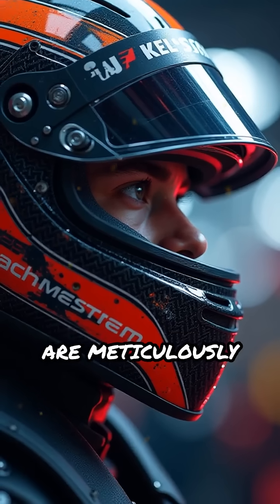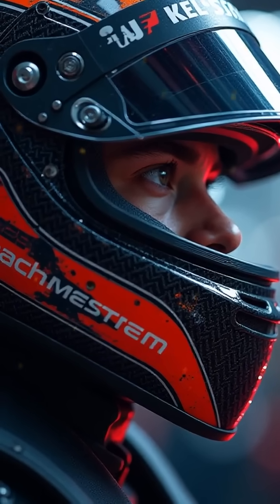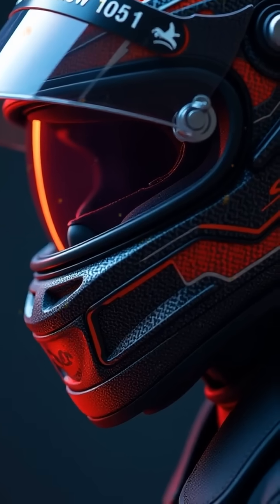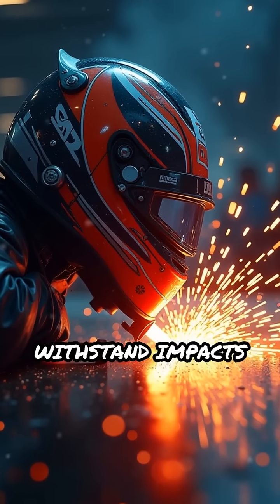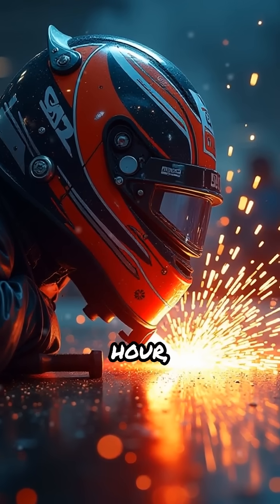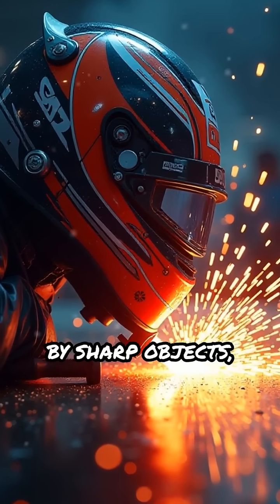Modern helmets are meticulously crafted from ultralight carbon fiber, reinforced with layers of Kevlar and advanced resins. They are designed to withstand impacts from projectiles traveling at 225 kilometers per hour, and resist penetration by sharp objects.